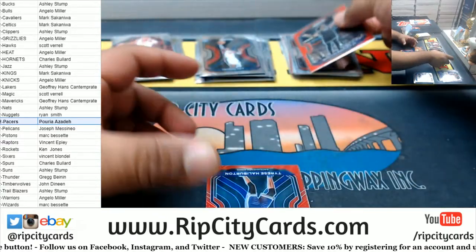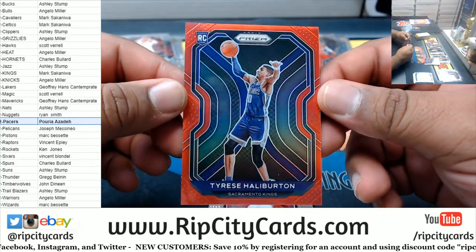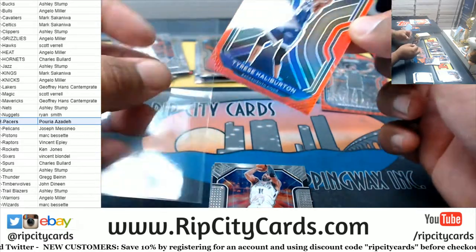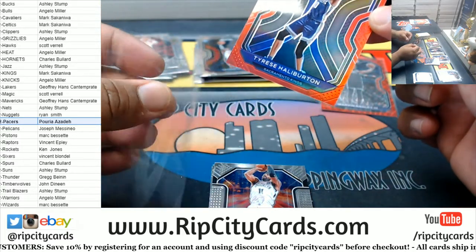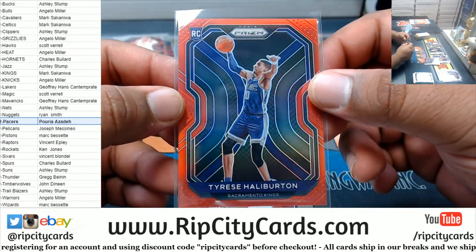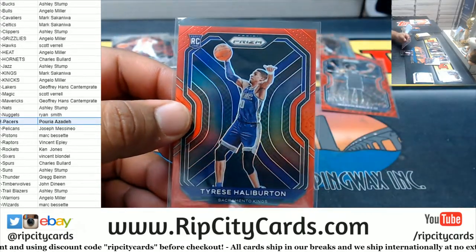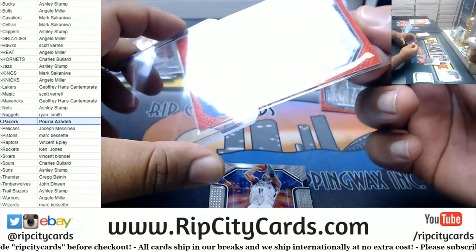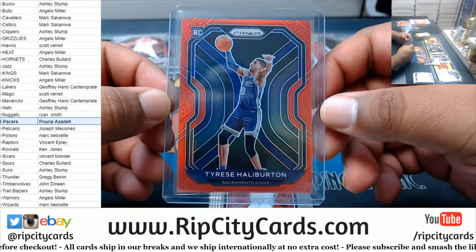And speaking of the Kings — Tyrese Halliburton red for the Kings, numbered to 299. That is nice — well that should go for a few pesos. Very nice.